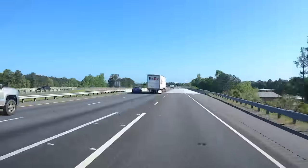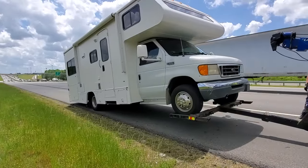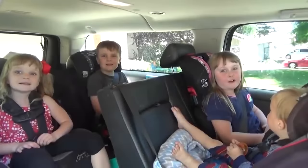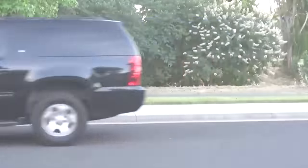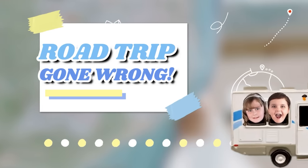Have you ever been on a road trip and at just about halfway there your vehicle decided to break down, leaving you stranded? Well, over the years we've taken our kids on many, many road trips and thankfully we haven't had any major breakdown issues until now. And in today's video I'm going to tell you all about it.